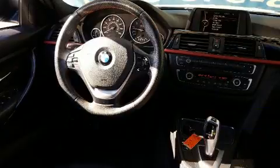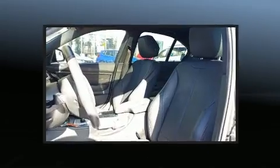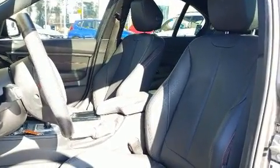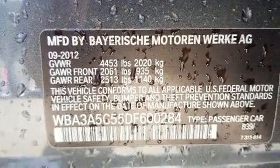BMW also prioritized safety and security with features such as dual front impact airbags, head curtain airbags, traction control, brake assist, anti-whiplash front head restraints, ignition disabling, and four-wheel disc brakes with ABS.